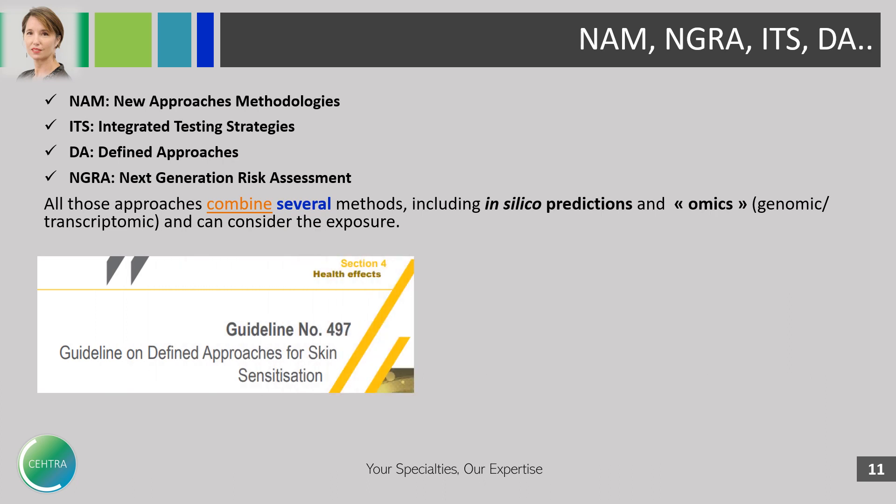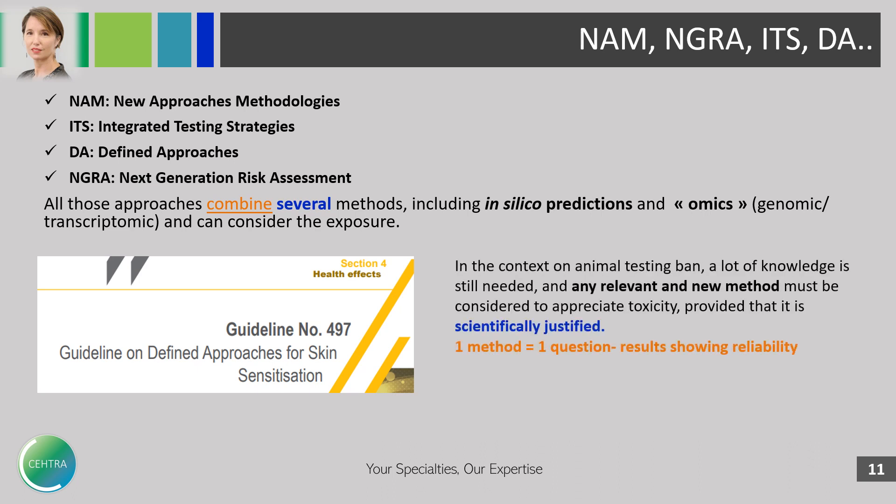This is an example of a guideline for some defined approaches. My last words would be about the current context of the animal testing ban. There is still a lot of scientific knowledge needed and any relevant and new method must be considered to appreciate toxicity, provided that it is scientifically justified. Please remember: one method is for one scientific question, and the results must show reliability.